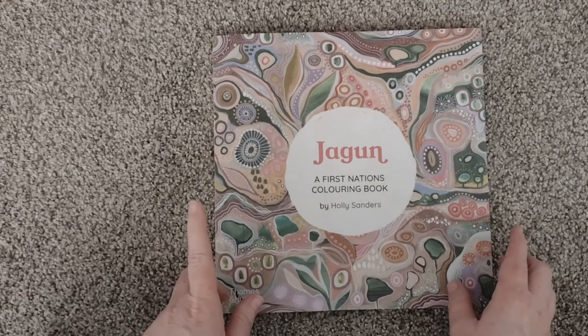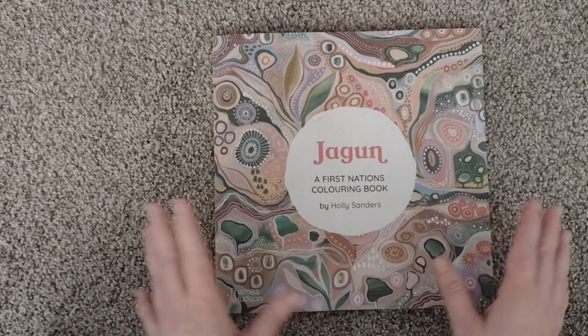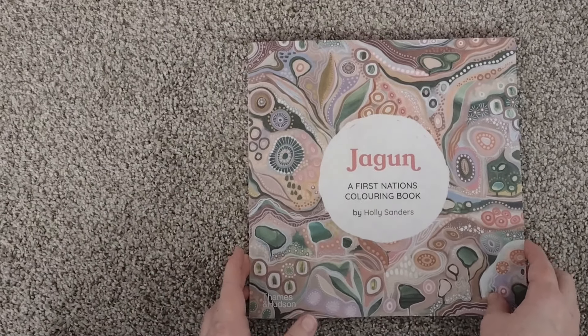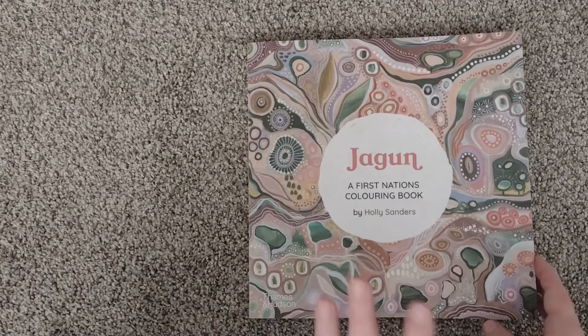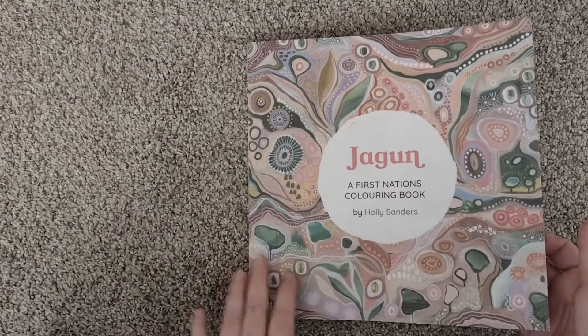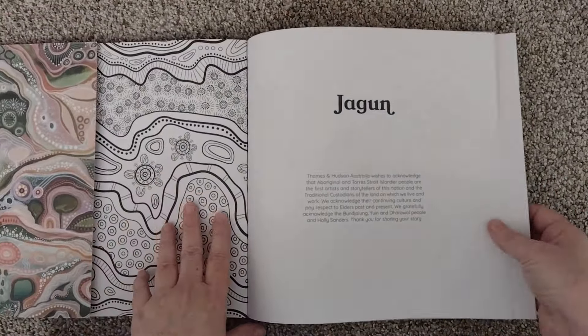My friend Tinika told me about it and I researched it and found it and had it sent here. It took forever to get here and it cost a small fortune. But I was having a look at it as I was breaking the spine — it's so worth it. This one is so good.